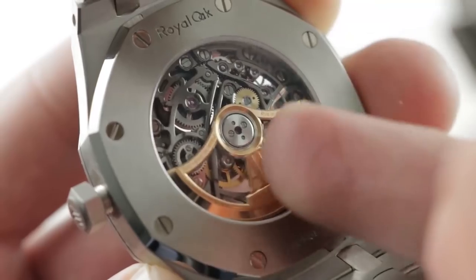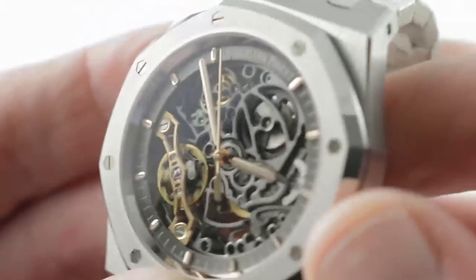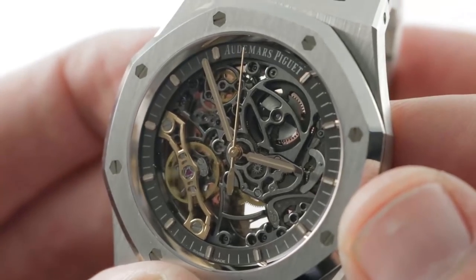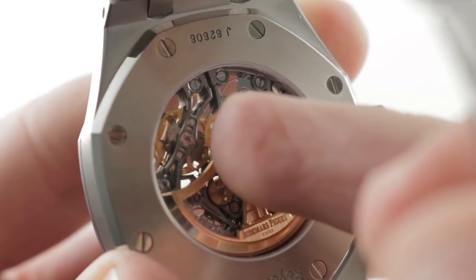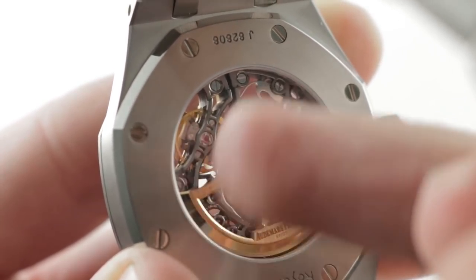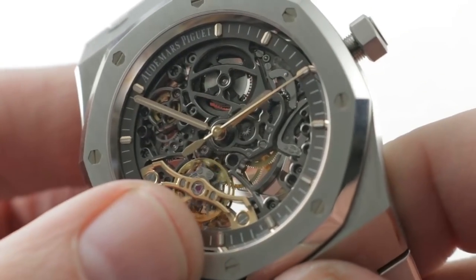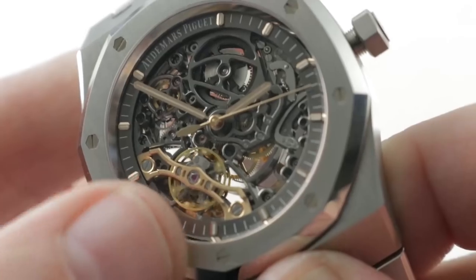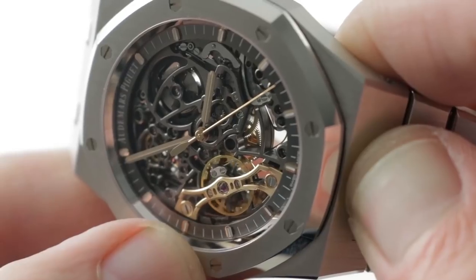This is Caliber 3132, automatic winding, 45-hour power reserve, ceramic rotor bearings, bi-directional winding, with stop seconds and a 21.6-beat rate. It features a balance with free-sprung Gyromax architecture on both sides of the watch. You can see how there's a balance on the case back with a full bridge — note where the stud holder is located and which side it's on, because on the opposite side, it's reversed.